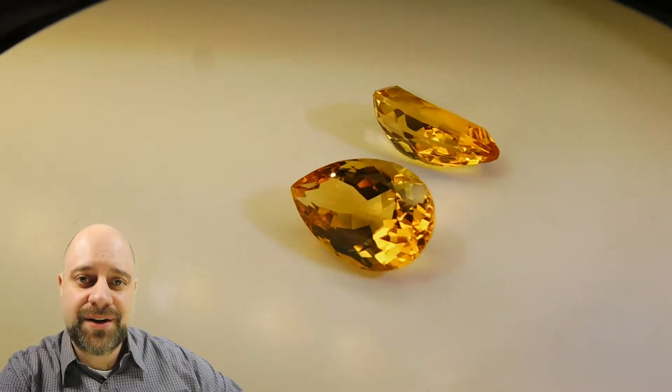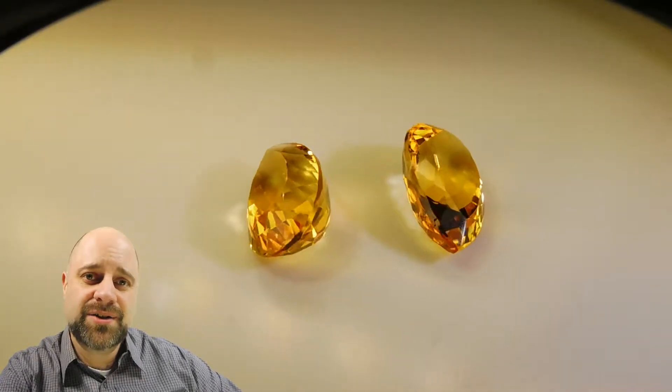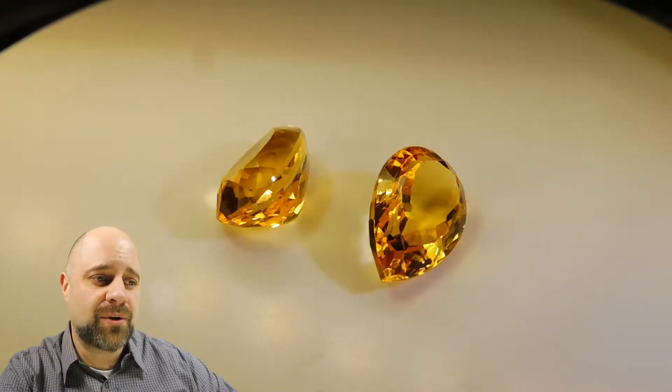Hey everyone, how you doing? David Sod here from SkyGems.ca. Thank you so much for taking the time to join me so I can show you this incredible pair of citrine.